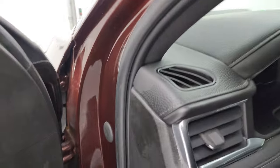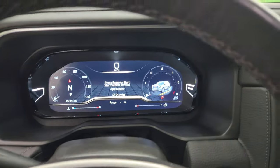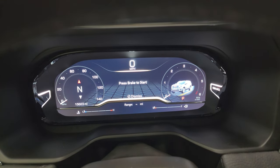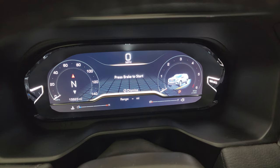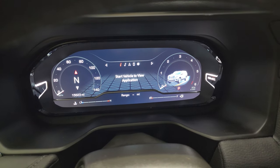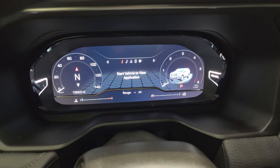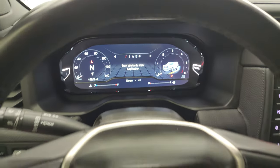Hopping inside to check out the miles, the radio, and everything this vehicle has to offer on the interior. This one has 15,623 miles on it. You get the large — I think it's about a 12-inch — instrument cluster, with compass display, speedometer, and everything in really nice condition.